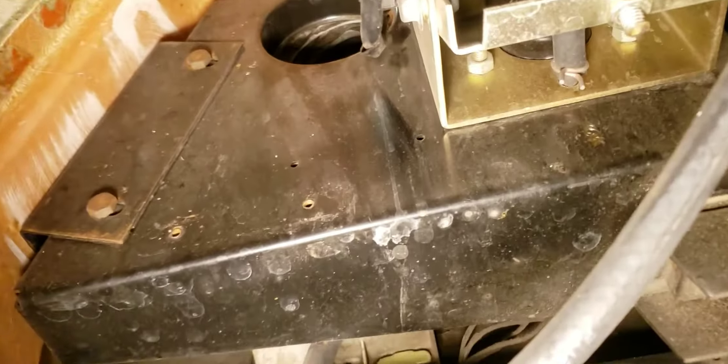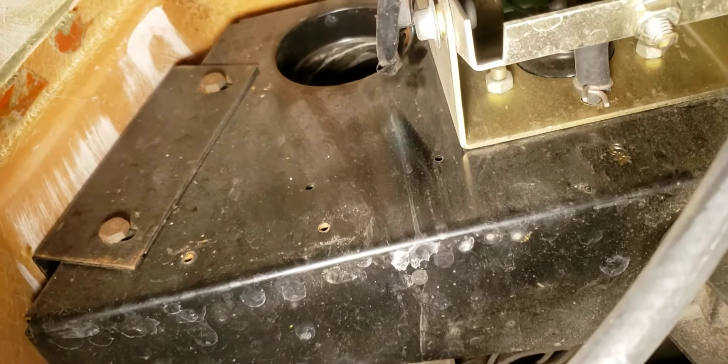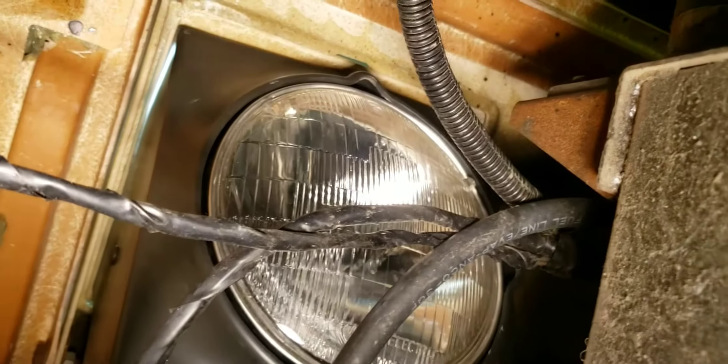There's the condenser. This car has been converted to R134a and the AC does work, which is a huge bonus on warm summer days. There's the intake on the passenger side, and there's a headlight.